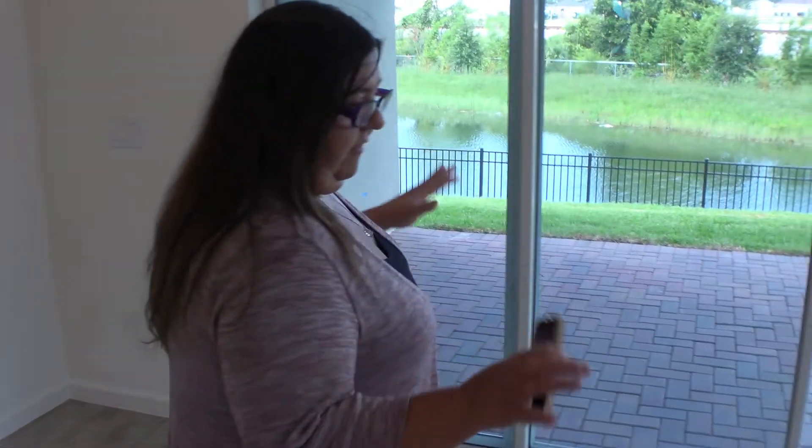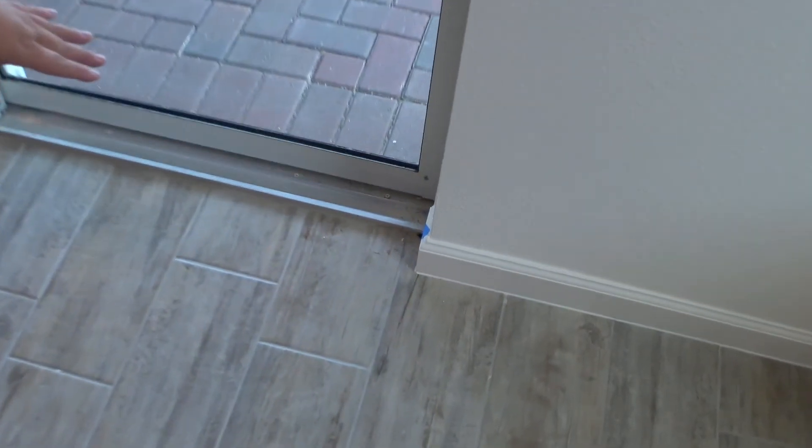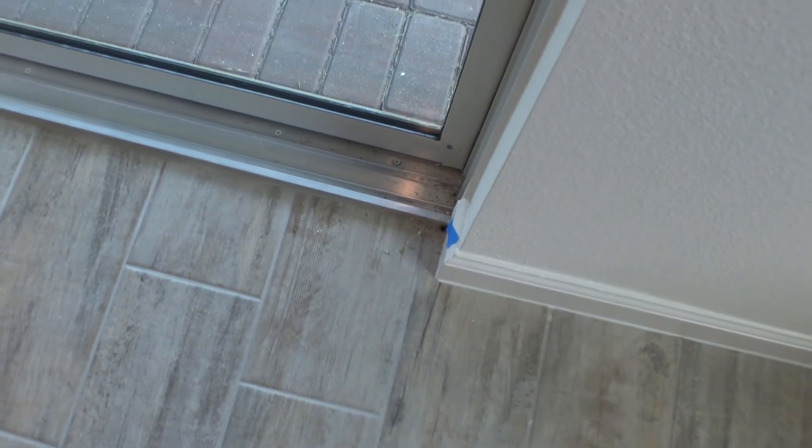Vacant houses — ants love vacant houses. There was a little ant colony living their best life, so we flagged that and they're going to take care of it. On the patio, they're going to be taking care of any paint that's on the pavers, both in the front and the back. We did an outside inspection as well as an inside inspection.